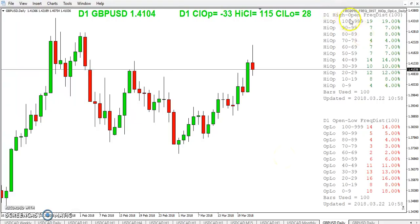First we will look at the high minus open and open minus low frequency distribution for the pound dollar over the last 100 days. This is high minus open — so here it's the high minus the open and then the low minus the open. In other words, how far did price travel from the open? The buy zone has the trigger set at between 8 and 10 pips from the open.